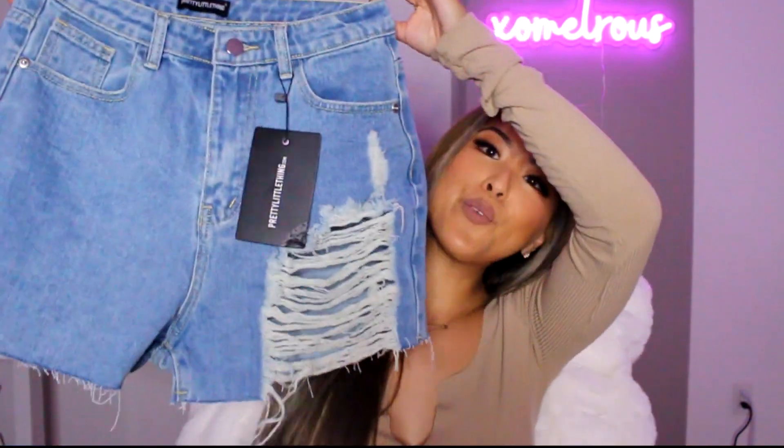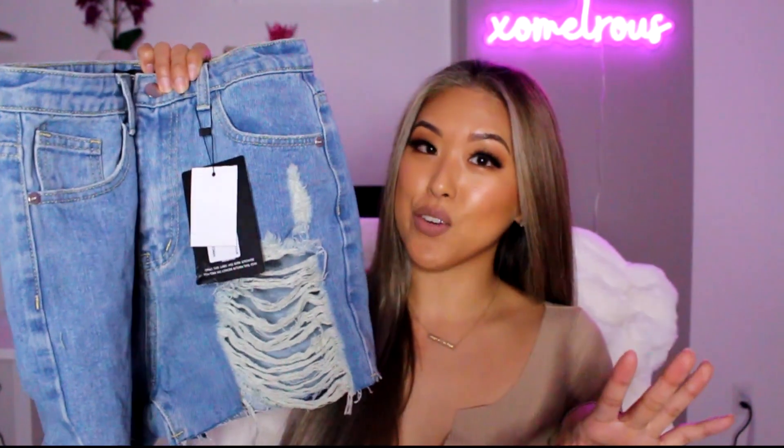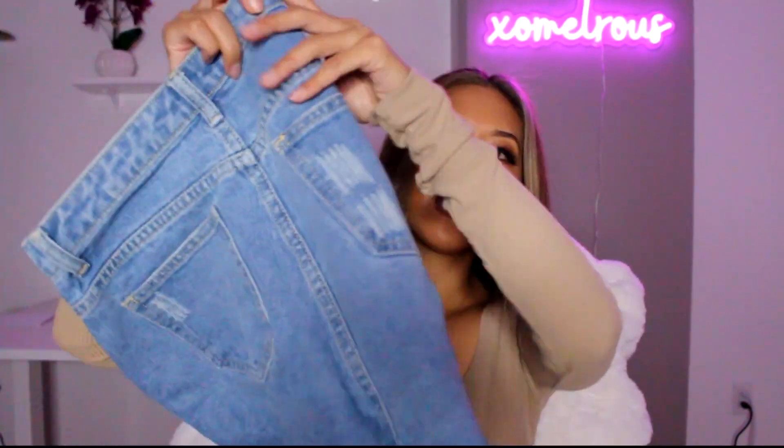The next pair of shorts I got is these denim ones. I have a lot of this color but these are mom shorts and I don't have mom shorts. They're so comfortable — I tried them on already and could wear them everywhere. I got a UK 8. These shorts have been surprisingly true to size compared to a shirt I previously got from PLT where two pairs of the same shorts ran differently. These have a little distress detail and I like how the back covers my booty so it's not too short.